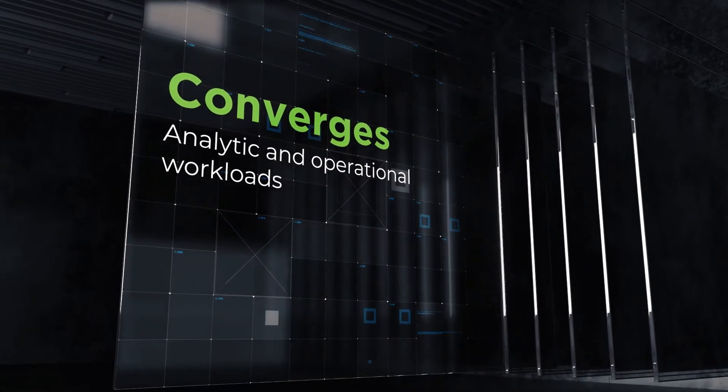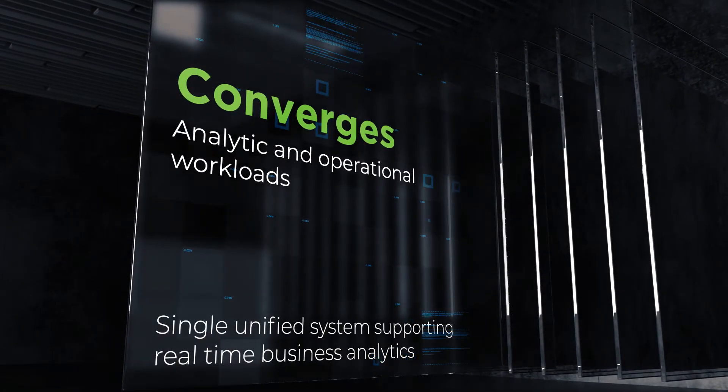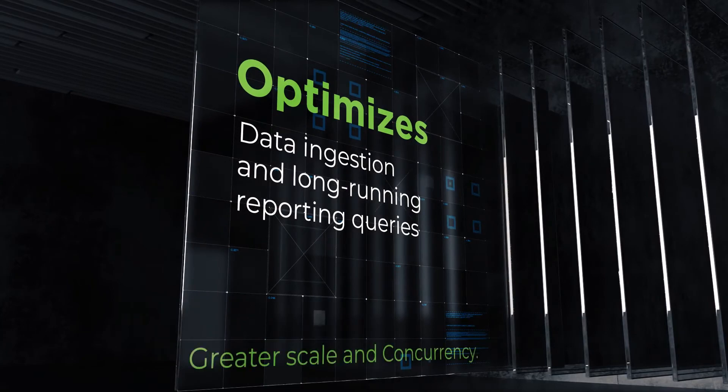Secondly, it converges analytic and operational workloads, forming a single unified system supporting real-time business analytics. It also optimizes data ingestion and long-running reporting queries with greater scale and concurrency.